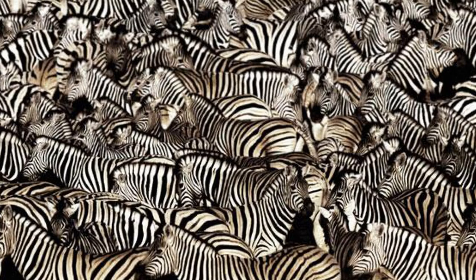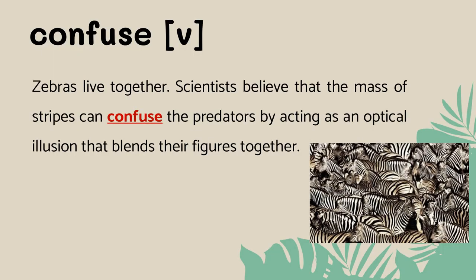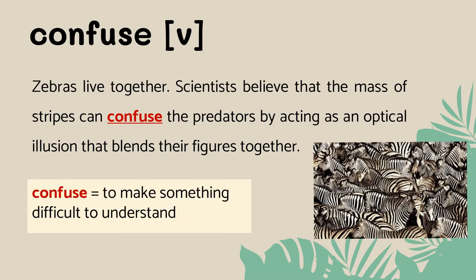Look at the zebras. Zebras live together. Scientists believe that the mass of stripes can confuse predators by acting as an optical illusion that blends their figures together. Confuse means to make something difficult to understand, or to make someone or something believe something that isn't true.